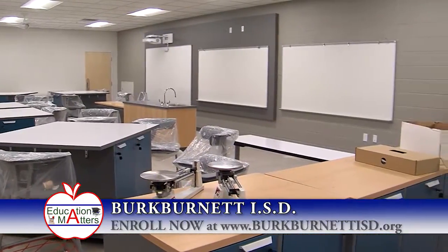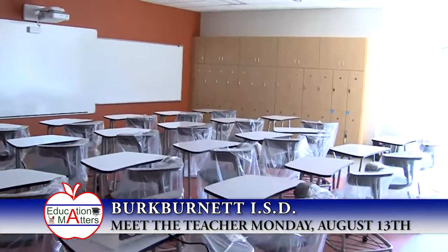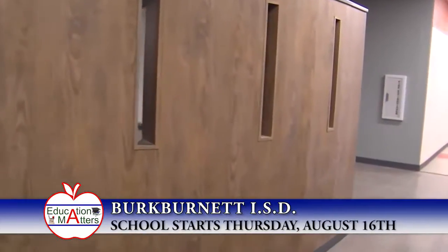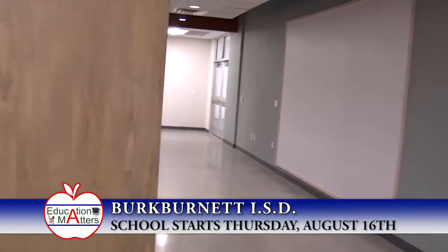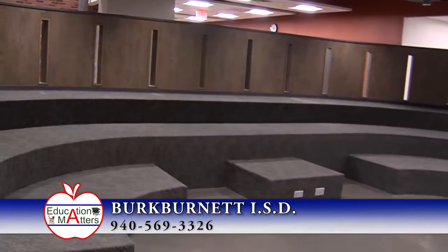We also have several other collaborative spaces, including a collaborative space toward the end of one pod, and then also our amphitheater. The amphitheater is something really unique to our Overton Ray building. It's a space where teachers can bring multiple classrooms, multiple groups of students in, and work on different projects and collaborate with each other inside that setting. We also have some other spaces at the end of each one of those pods that Ms. Johnston talked about.